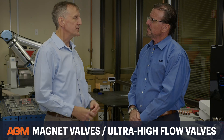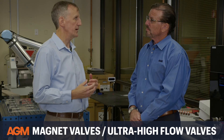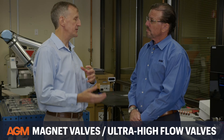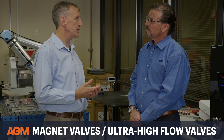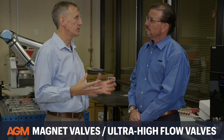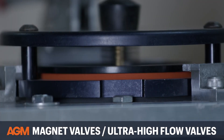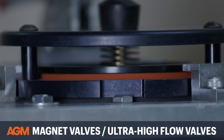How does AGM's magnet valve compare to other solutions for rapid decompression? Other solutions include blow-out panels or rupture discs, but the issue with these is that they're one-time use — once they burst, that's it. They're also fragile and easy to break during normal handling. A magnet valve, on the other hand, is robust and resealable, so no matter how many times it opens, it will reseal itself automatically.